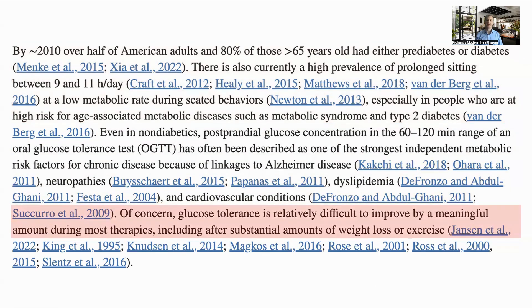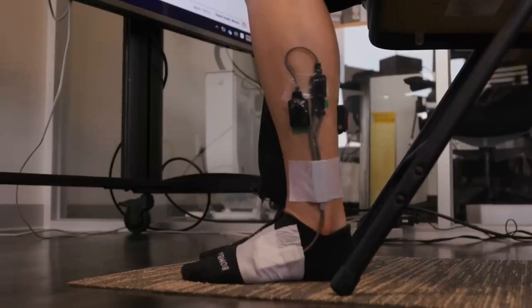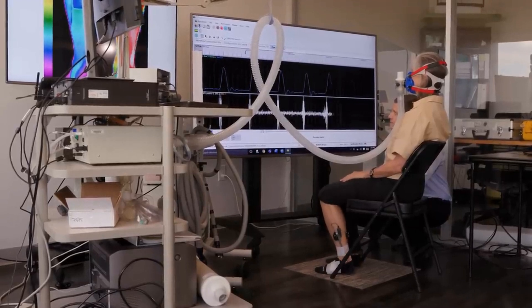Glucose tolerance is quite difficult to improve by other therapies, including weight loss or exercise, and this simple procedure has a larger impact than other therapies. The exercise is called a soleus push-up and is done sitting down with the knee at right angles. The heel is raised off the floor, held for a second, and then lowered back to the floor, and this is then repeated.